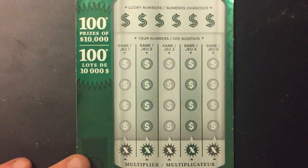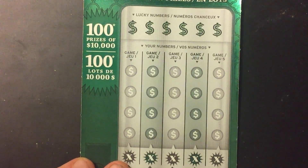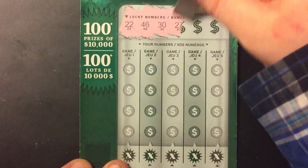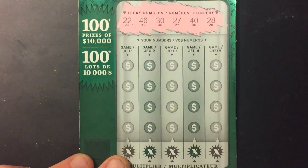You've seen me play this in previous videos, so you know the rules. We're looking for 22, 46, 30, 27, 40, and 28.